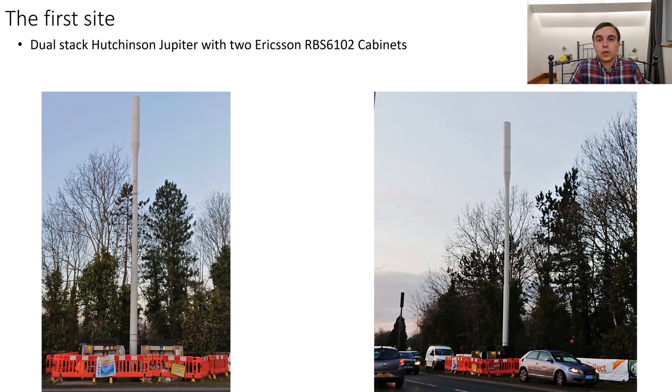This is the first site whose cabinets we're going to be looking inside of. It's a dual stack Hutchinson Jupiter Streetworks pole with a pair of Ericsson RBS 6102 cabinets with all of the bays filled. As you can see from the pictures here, I caught it heading towards sundown just by accident, landing in the area at the right place at the right time.